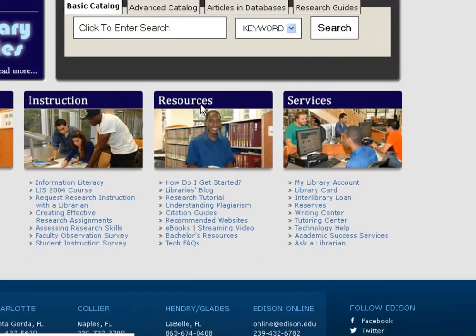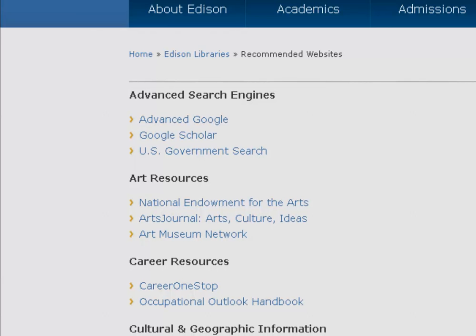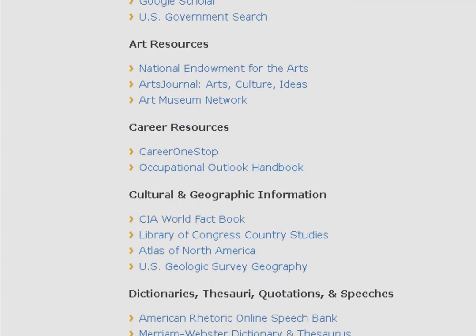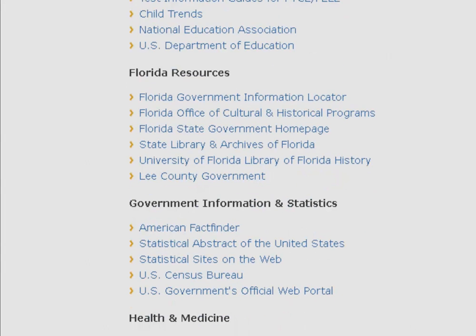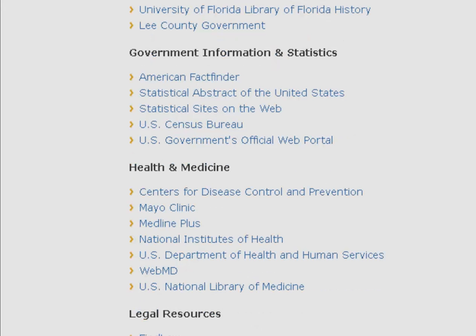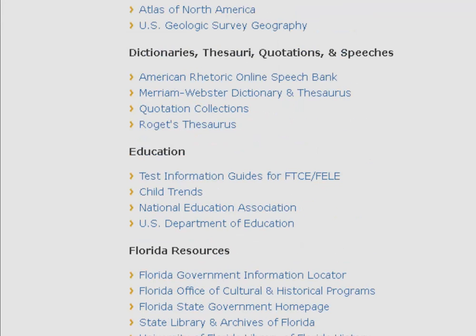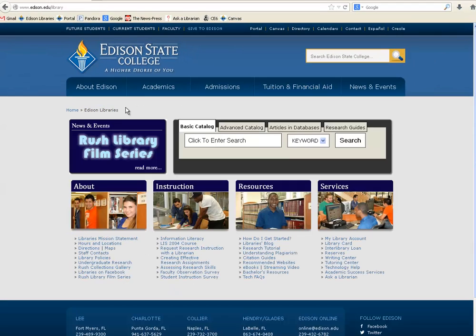If you're looking for resources, the library homepage has a bunch of good ones under the Resources tab — about halfway down you'll see Recommended Websites. What we've done on that page is pulled out a bunch of search engines and websites that the librarians at Edison State College have already vetted ahead of time. Every single site linked there has already been checked out, saving you the time of wondering whether it's a good source. The recommended websites are all going to be citable research, as long as your paper allows for a free website as a source.